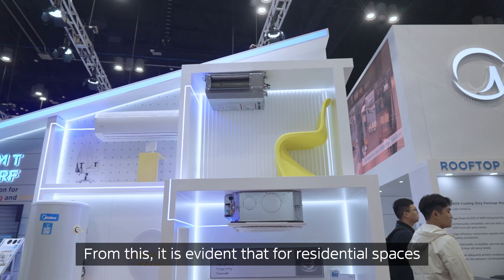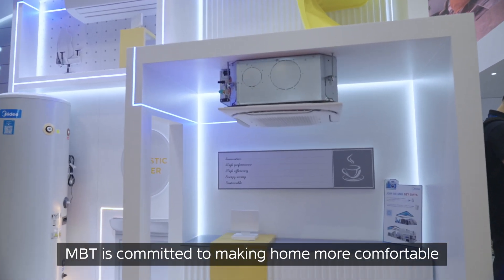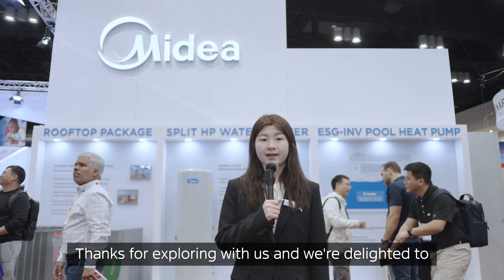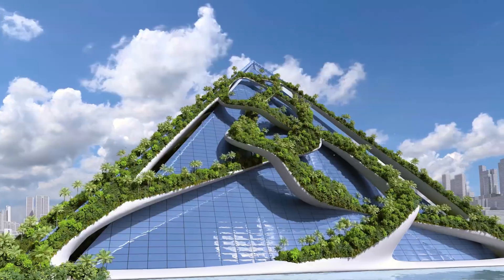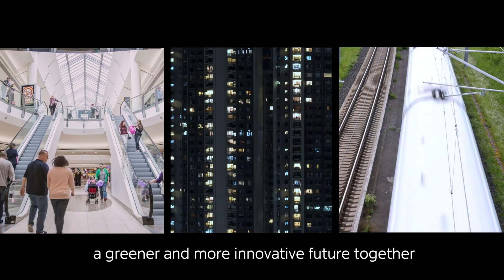From this, it is evident that for residential space, MBT is committed to making home more comfortable, quieter and more intelligent. Thanks for exploring with us, and we are delighted to share with you the most cutting-edge HVAC solutions. MBT's vision is to jointly build an efficient and sustainable space. Let's look forward to a greener and more innovative future together.